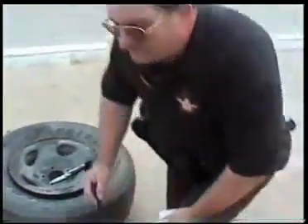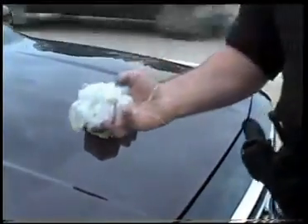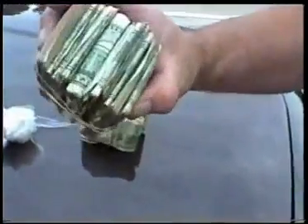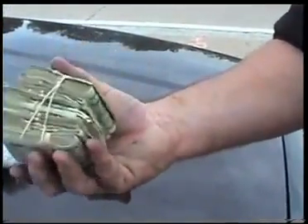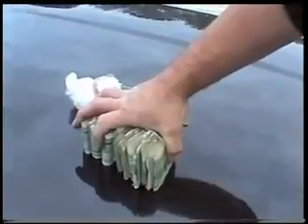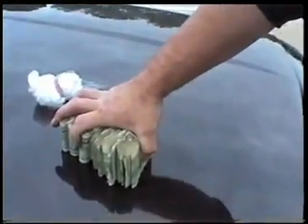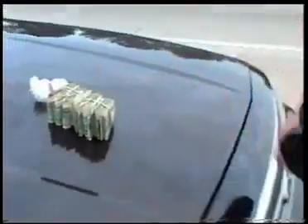Inside of the tire were two cellophane-wrapped bundles of U.S. currency. It appears to be 26 bundles, probably in the neighborhood of $1,000 per bundle, as is custom. So we have a grand total of $26,000 of cash inside of a tire, and he says he doesn't know anything about it — he doesn't know how it got there. We're now waiting for the sheriff to show up and take custody of the money.